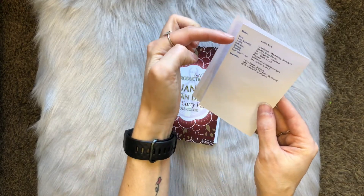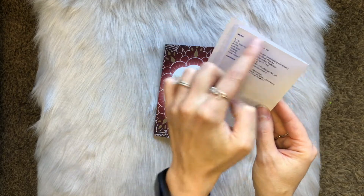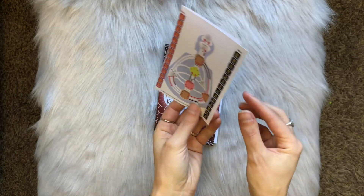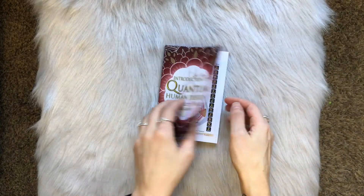It's so cute and simple — it has type, authority, profile, definition, strategy, themes, incarnation cross, and the channels. Very simple, right there. I tucked it right into the front of this book.